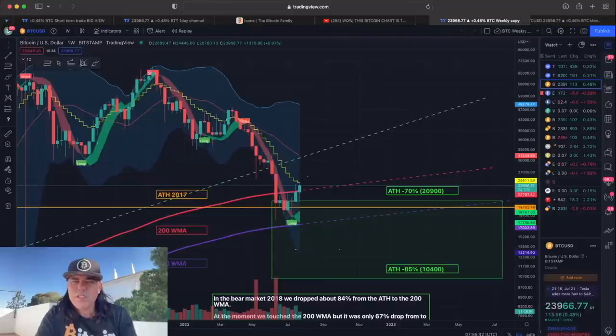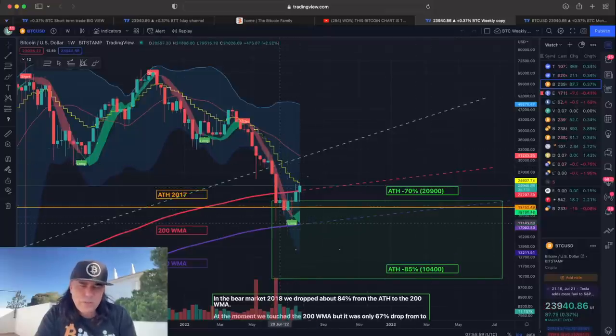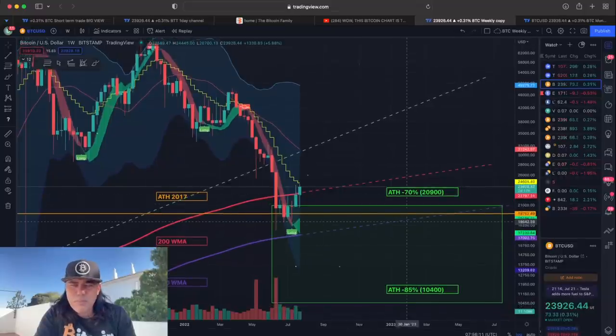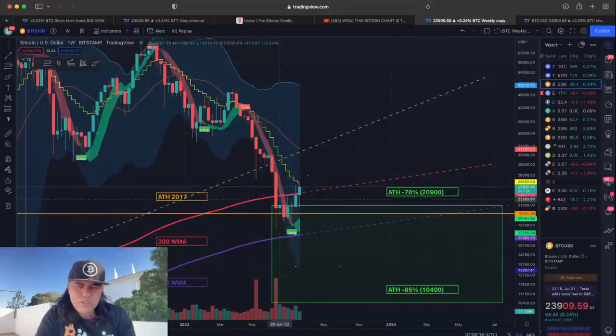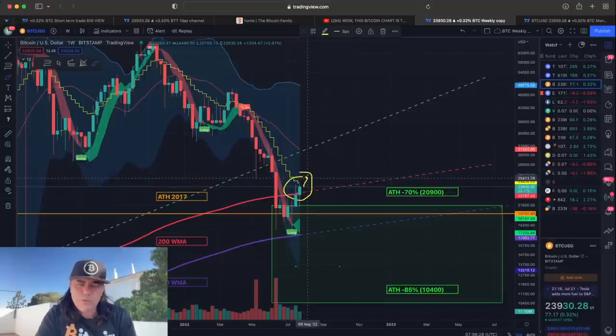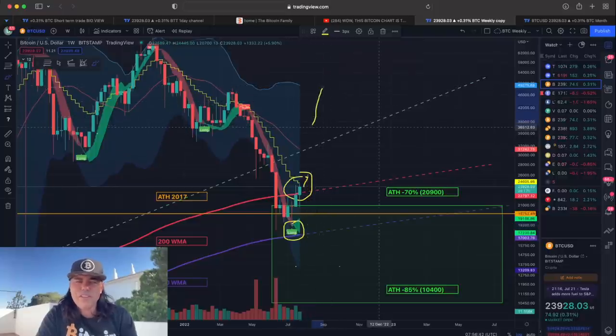Now if we zoom out a little bit more, we go to the weekly chart first. On the weekly you can see that we almost touched the 300-week moving average. We are fighting the 200-week moving average — that's the red line — and we are above it at the moment. We need to close this candle in two days and 17 hours above that red line, above 22,700. If we can close that green candle above that red line, that would be very positive. If we close it above the yellow stepping line, that would be even more positive. I expect the next candle to close above that one, which could be a confirmation of the long flag on the weekly. That could bring Bitcoin all the way up to 50k again.